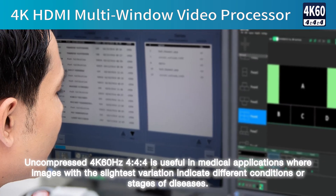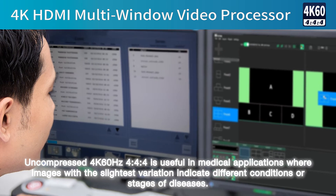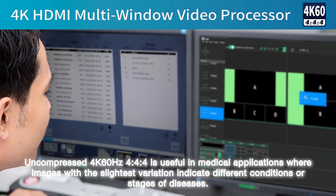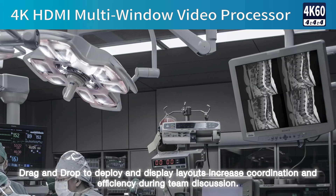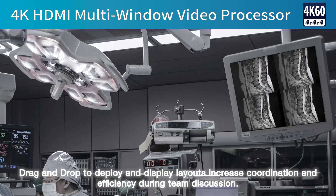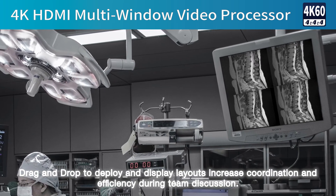Uncompressed 4K 60Hz 4:4:4 is useful in medical applications where images with the slightest variation indicate different conditions or stages of diseases. Drag and drop to deploy and display layouts, increasing coordination and efficiency during team discussions.